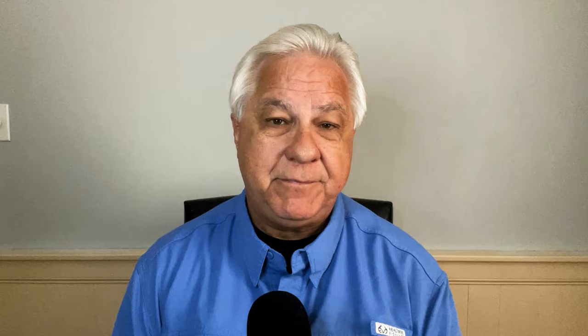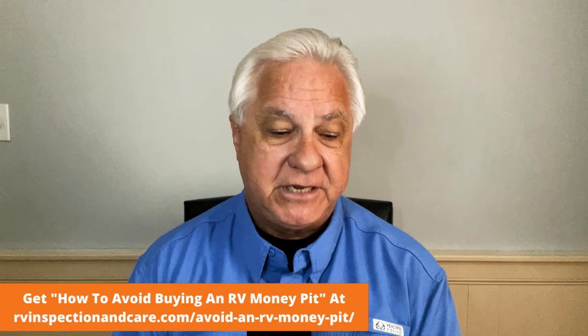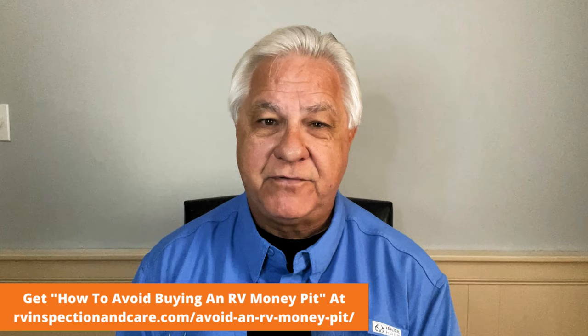Right now I want to talk about how to prevent mice in the first place — how to keep them out. Number one is seal up all the holes that you can find in your RV where they might gain access. Pay special attention to things like power cords, water hoses, tires, and mud flaps where they can get into your RV. They climb up on those things and then start looking for holes, so find the holes and plug them.